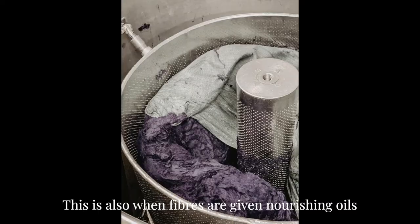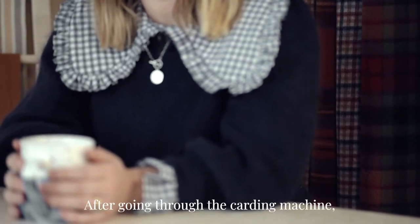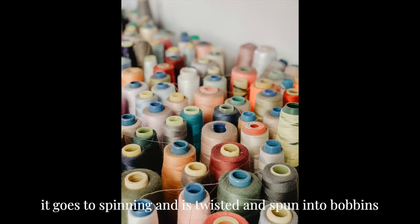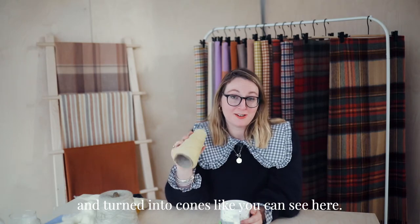This is also when fibres are given nourishing oils in preparation for the carding and spinning processes. After going through the carding machine — a big comb-like machine that straightens the strands — it goes into the spinning where it's twisted and spun into bobbins and turned into cones like you can see here.